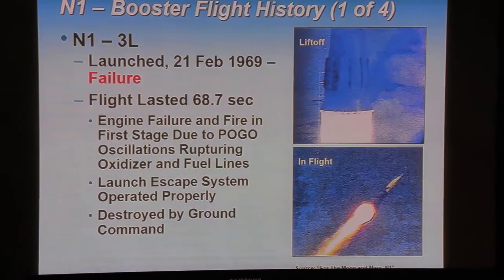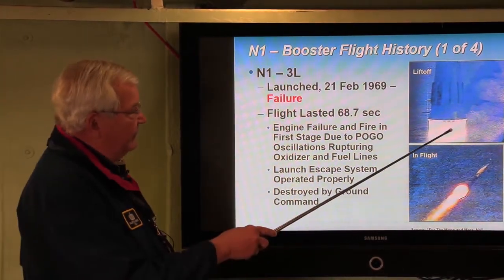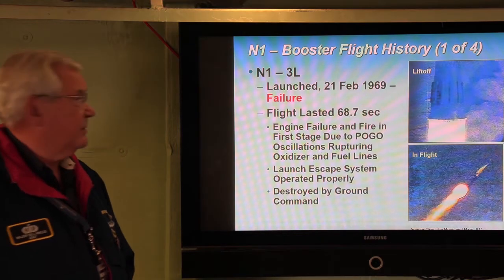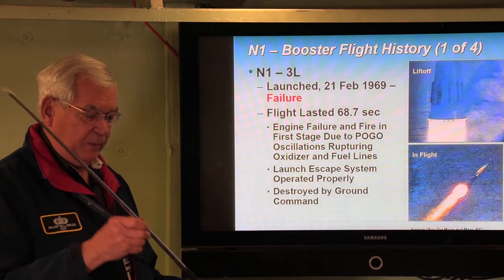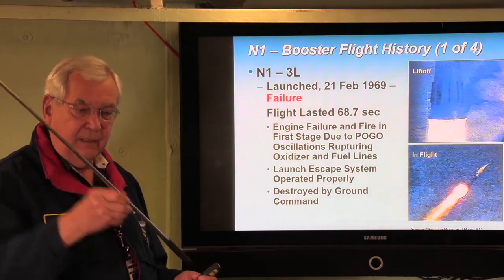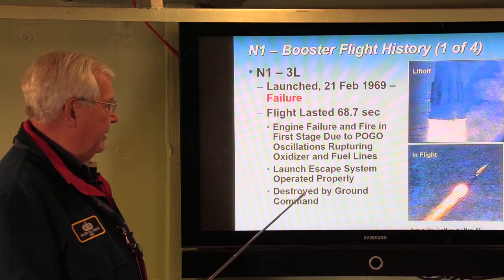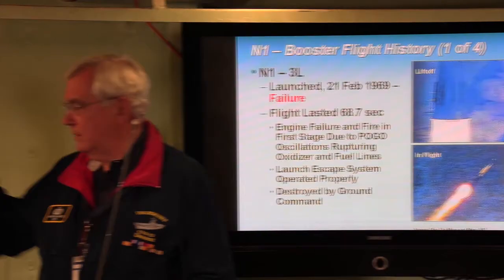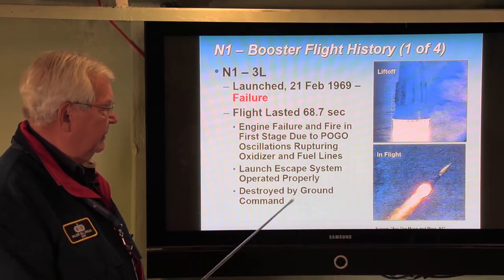Let's look at the N-1 flight history. The first flight was in February of 1969 and it was a failure. This photo shows liftoff with the 30 engines; initially everything appears to be going well. The flight lasted 68.7 seconds and then a pogo effect — oscillations in pressure going into the engines — caused high-frequency structural oscillation, damaging the fuel and oxidizer lines. The vehicle was destroyed by ground command. The good news: the launch escape system at the top successfully pulled off the descent module, which landed safely several kilometers away.